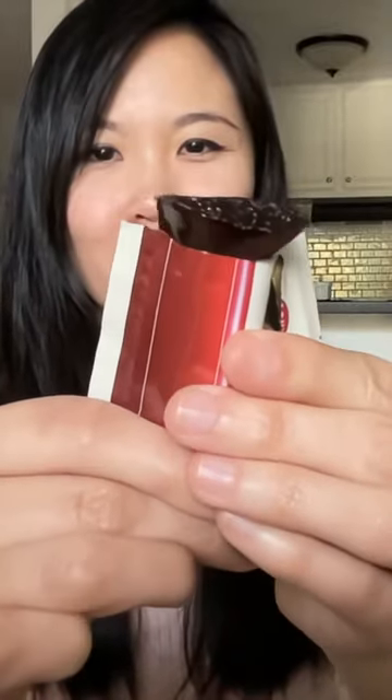Just tear it open and you're good to go — no mess, no fuss. That pomegranate flavor never gets old. So if you're looking for an easy and delicious way to boost your beauty and wellness, I highly recommend giving these pomegranate collagen jelly sticks a try. They've become a staple in my diet, and I think you'll love them.